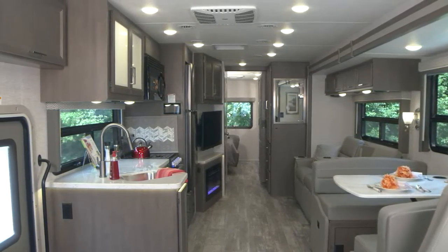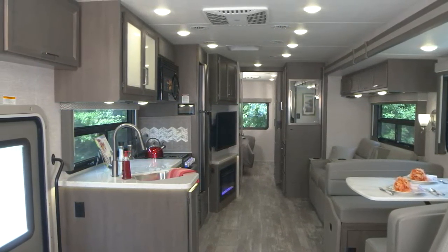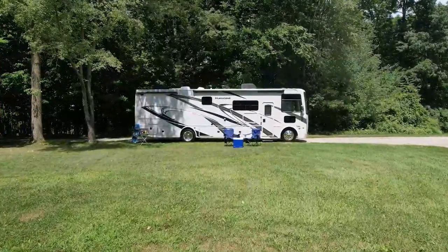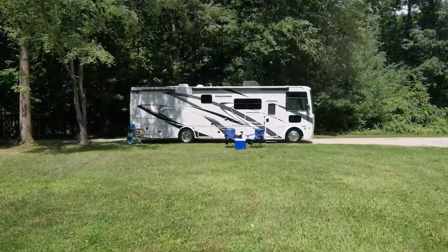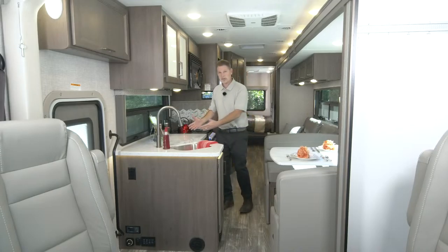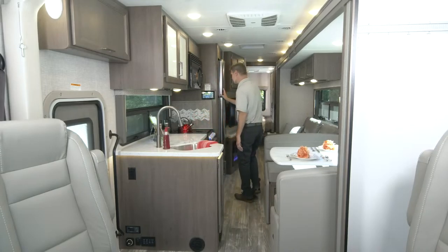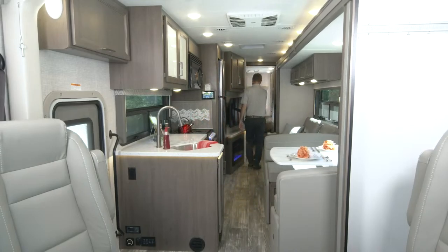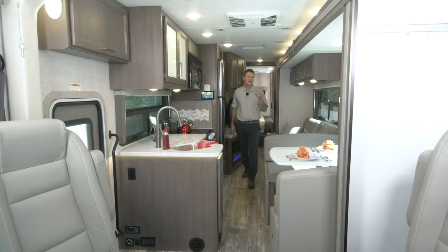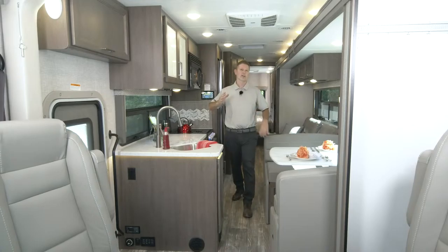We're going to get in the driver's seat, go outside, walk around, open all the bays, and show you how to set up your Hurricane 34A. But I do want to take a quick stroll just to show you how much room you have with the wall in. You can get to the dinette, work in the kitchen, get to the fridge, watch TV, get into your bath - this is a large bath - get to the bedroom, and yes, look at that - that's a king size bed you can use with the wall in.